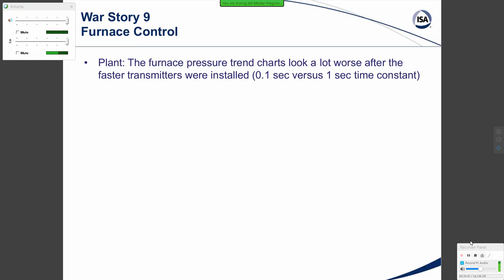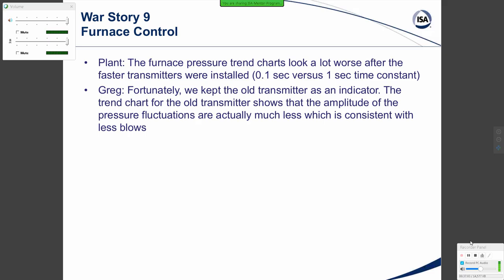War Story Nine: Furnace control. The furnace pressure charts looked a lot worse after installing faster transmitters with a 0.1-second versus a 1-second time constant damping setting. Fortunately, the old transmitter was kept as an indicator. The trend chart for the old transmitter showed the amplitude of pressure fluctuation was actually much less, consistent with less oscillation of the furnace pressure. The plant had been getting furnace pressure relief blows once or twice a day — that essentially went to zero with the new transmitters, even though the trend charts made things look worse.